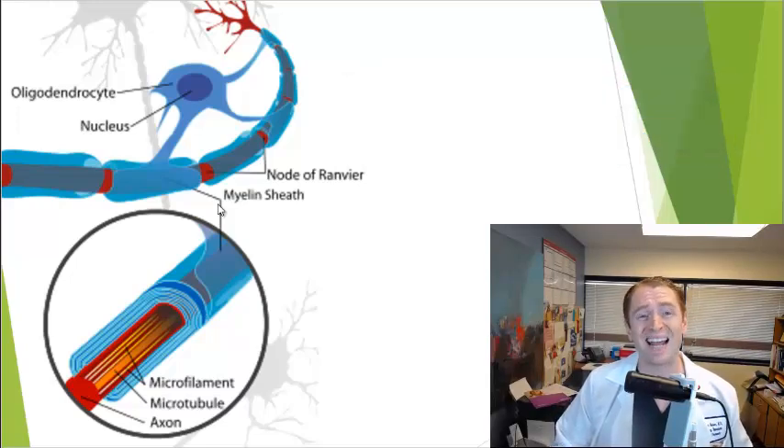But sometimes the injury can be permanent, and even the underlying axon or nerve fiber can be damaged.